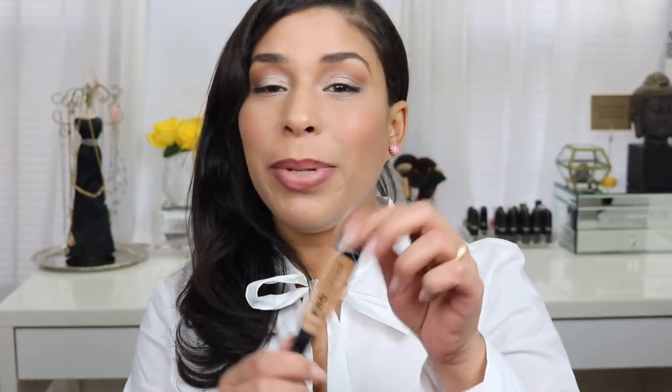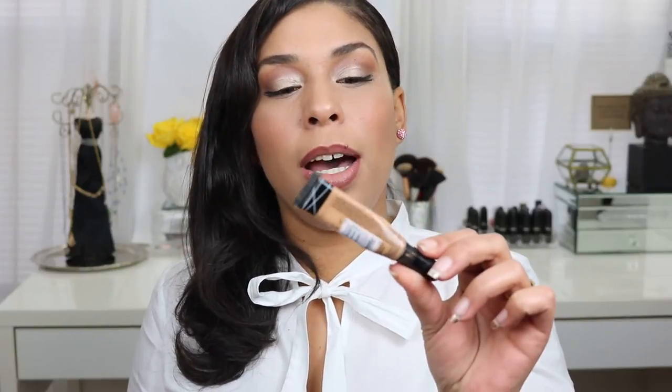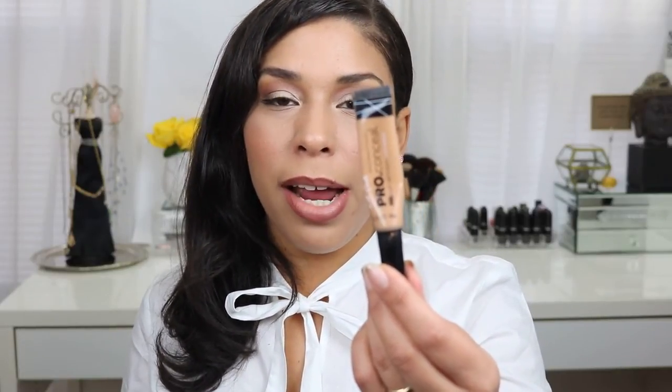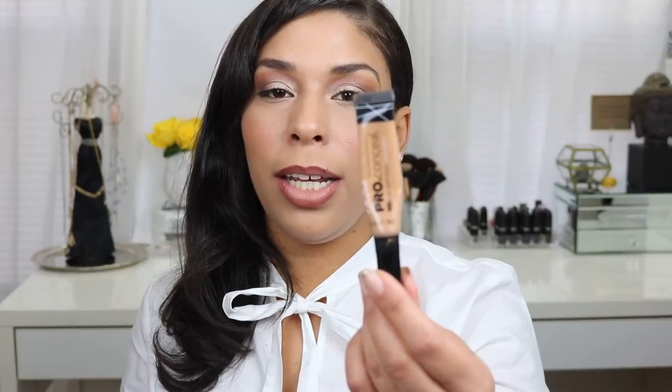Last but not least for makeup has been this LA Girl Pro Concealer in Cool Tan for my under eye. It has been my favorite — I'm sure many of you are familiar with this brand and know the quality of this product. It's very, very affordable, and a little bit goes a long way. It's my top pick for 2015 so far.